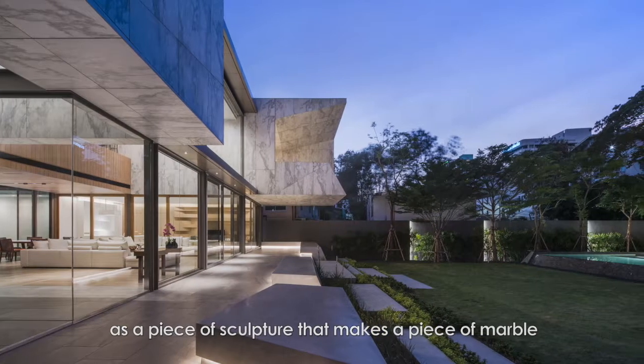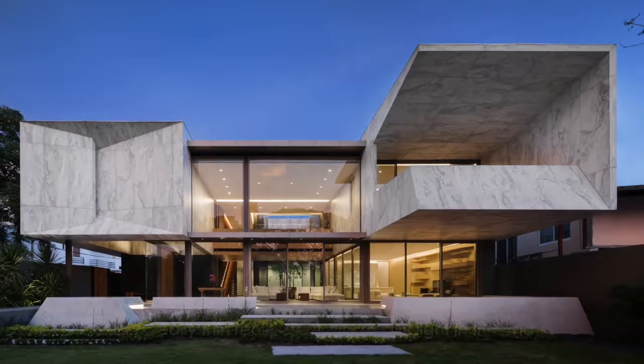It comes together as a piece of sculpture that makes the piece of marble look really thin, really sleek, and really light in the end.